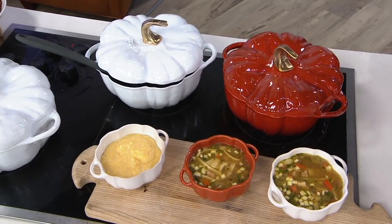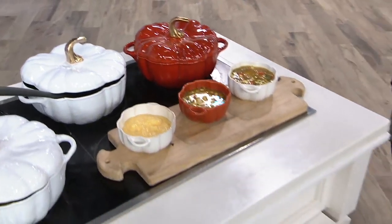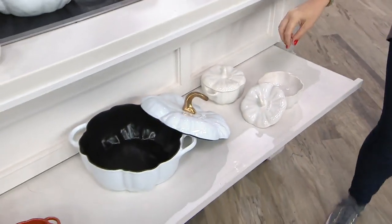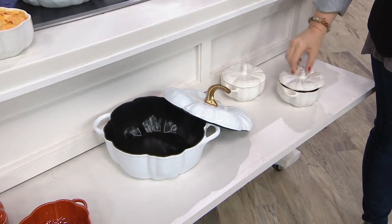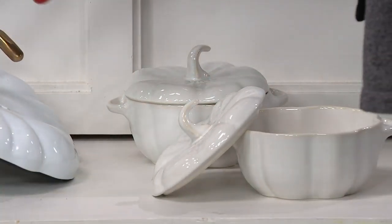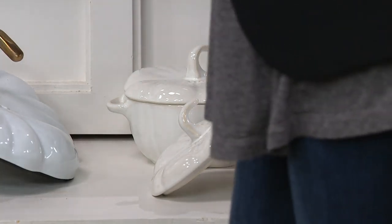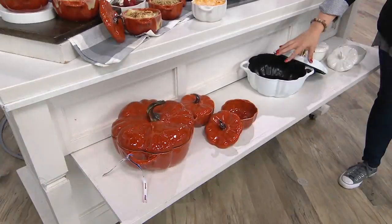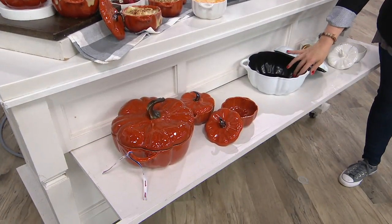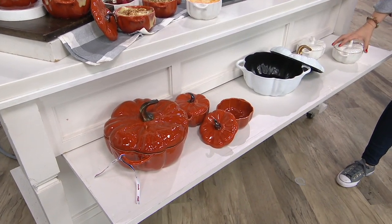These are safe to go into the oven. In front we have the white and the orange available. Here is the three-and-a-half-quart fairy-tale pumpkin in cast iron, and here are the two 16-ounce cocottes. Just to be clear, the large three-and-a-half-quart is cast iron, and the cocottes are ceramic stoneware.